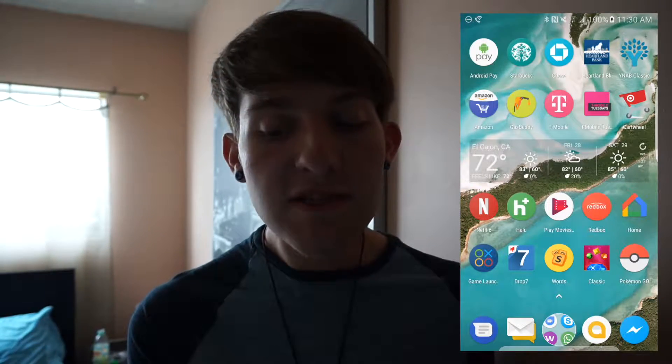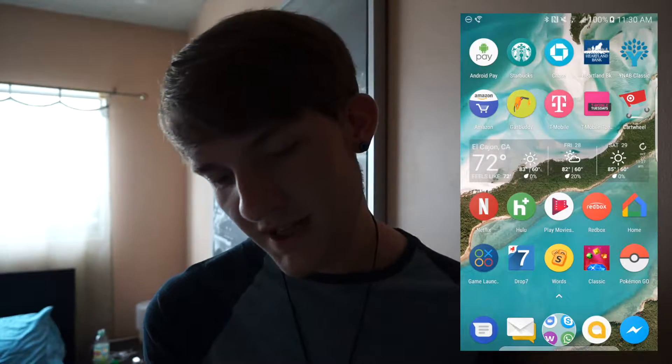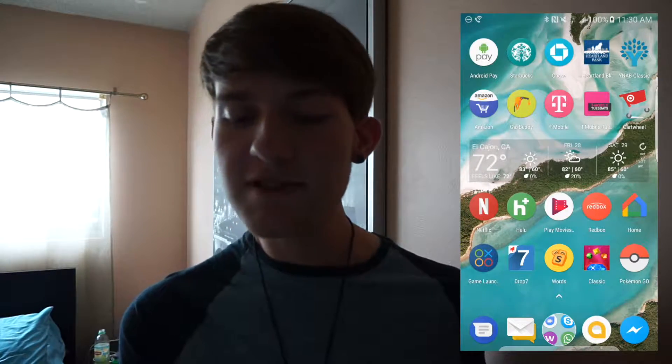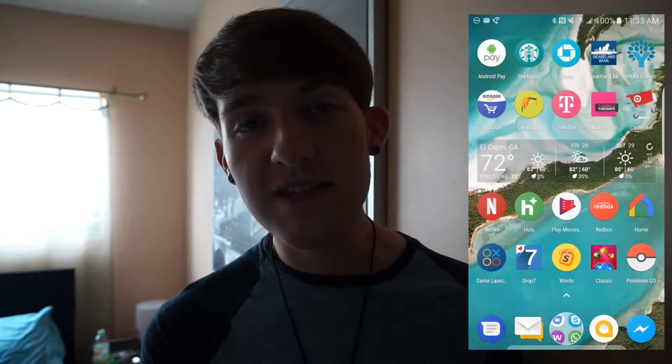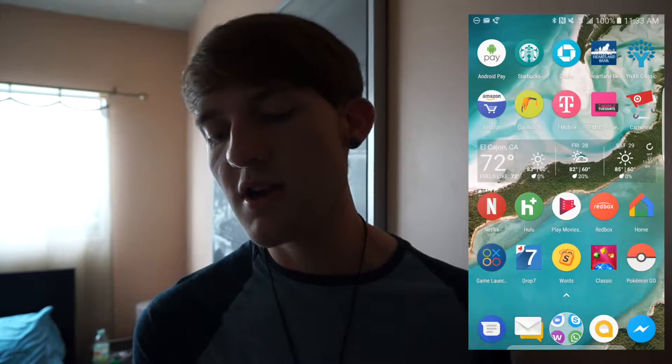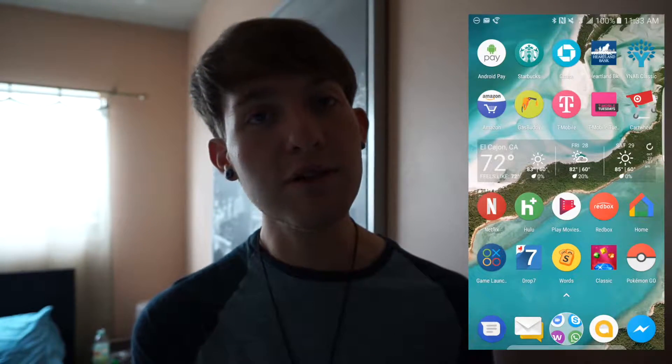Then I have my weather widget, so it'll show me the weather for today, tomorrow, and the following day — really nice. The high is 83 today and sunny, no chance of rain. That's kind of the media and games area. So I have Netflix, Hulu, Google Play Movies, Redbox, and then I have Google Home which manages all your cast devices. And then I have Samsung's Game Launcher, and then a few of my favorite games like Drop 7, Words with Friends, Bejeweled Classic, and Pokemon Go, obviously.